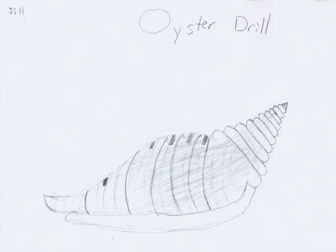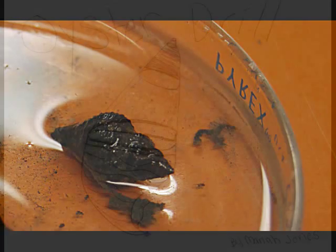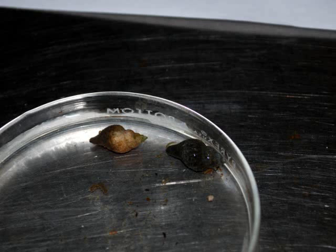I felt the tip of their shell and it's a little pointy. Their shell is the color black and their body is yellow. They don't move very fast and they are carnivorous. The one that we saw was white and gray.